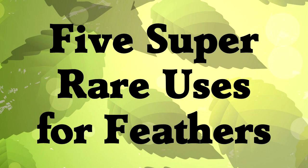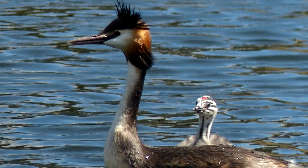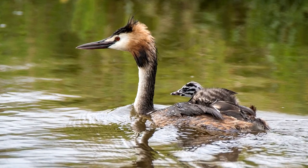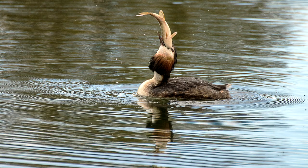Five super rare uses for feathers. First: Eating Feathers. Grebes are cool-looking water birds. They carry their adorable babies on their backs sometimes, and they teach the babies to hunt. By looking at their long, straight beaks, we can be pretty sure they eat fish.